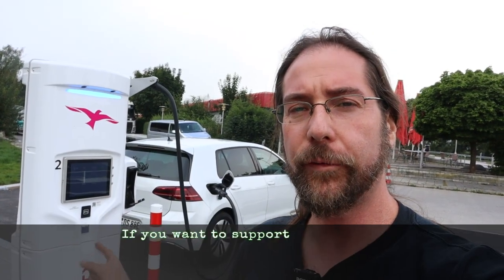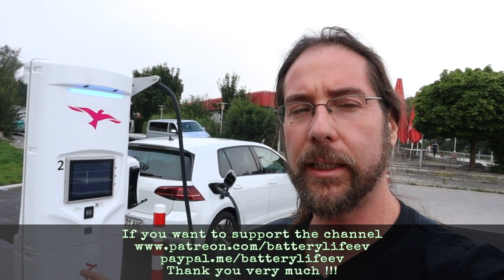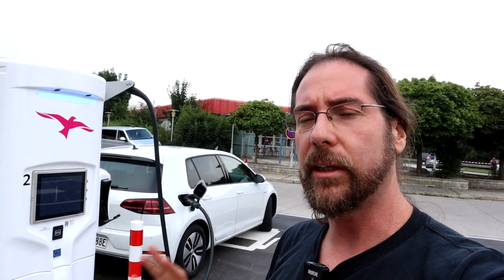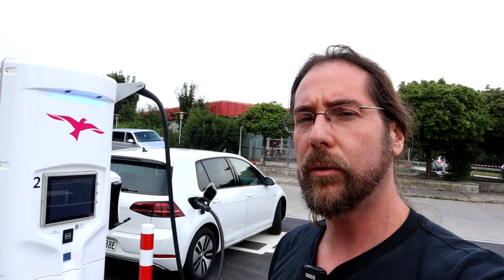Good morning everyone, thanks for hanging out with me. Today I will do the full range test with the Volkswagen e-Golf at 90 kilometers an hour. I charge it up to full — it's at 98 percent now. I drive to 54 percent in one direction on the highway at 93 kilometers an hour speedometer, which is 90 kilometers an hour GPS speed. Then I turn around and come back, getting as close to zero as possible so we know the real range, keeping 90 kilometers an hour for the whole ride.